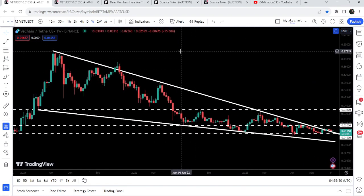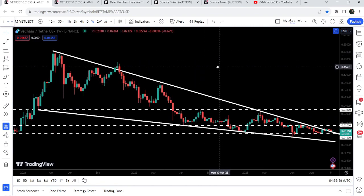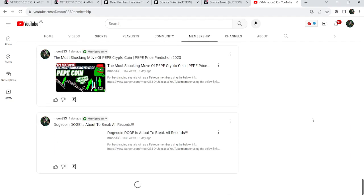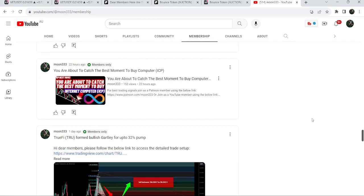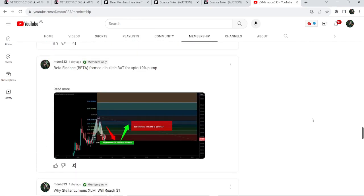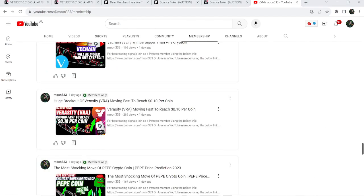By the way, the final target for this breakout will be here at the top of the wedge, which will be between 28 cents to 30 cents. So this was the update — I hope you liked the analysis. Do hit the like and subscribe to the channel as well. For more trading signals you can also join me and support me as a YouTube member or as a Patreon member. You can find a link to join me in the video description. Take care, goodbye.